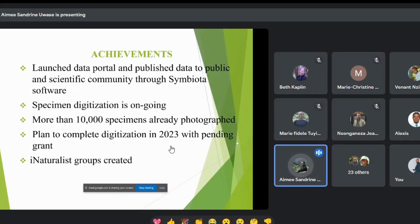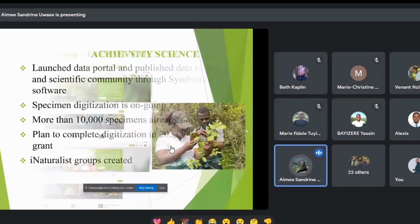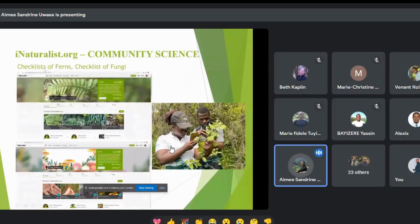We were lucky to get funding from STEP 2D to upgrade and digitize the herbarium. Among our achievements, we launched the data portal, published to the scientific community through vital software, and digitized more than 10,000 specimens. We are planning to complete digitization this year with a pending grant. We also created iNaturalist groups and worked on a checklist of fungi.